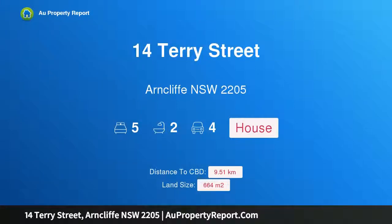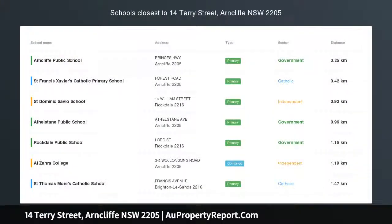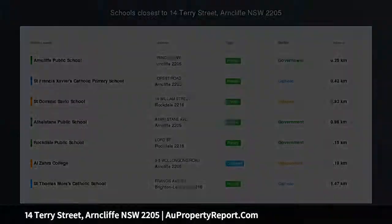Hi, I am glad to introduce property 14 Terry Street, Arncliffe, New South Wales 2205. Size matters — they just don't build them like this anymore.